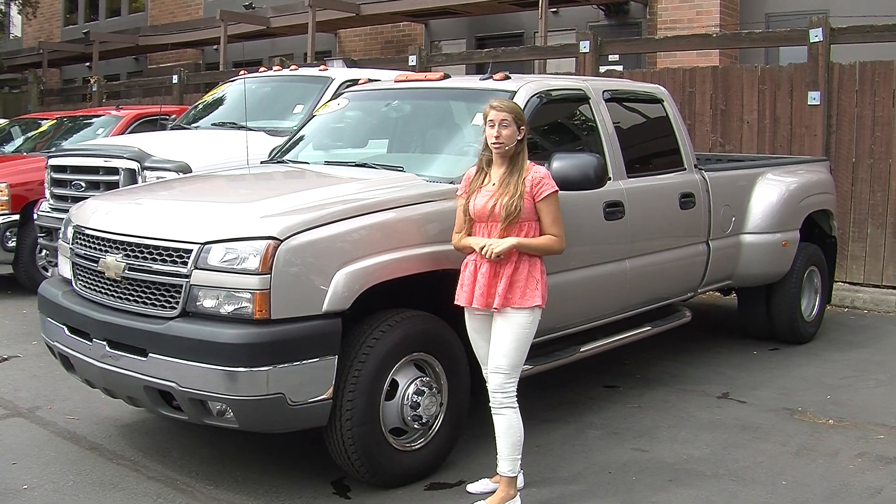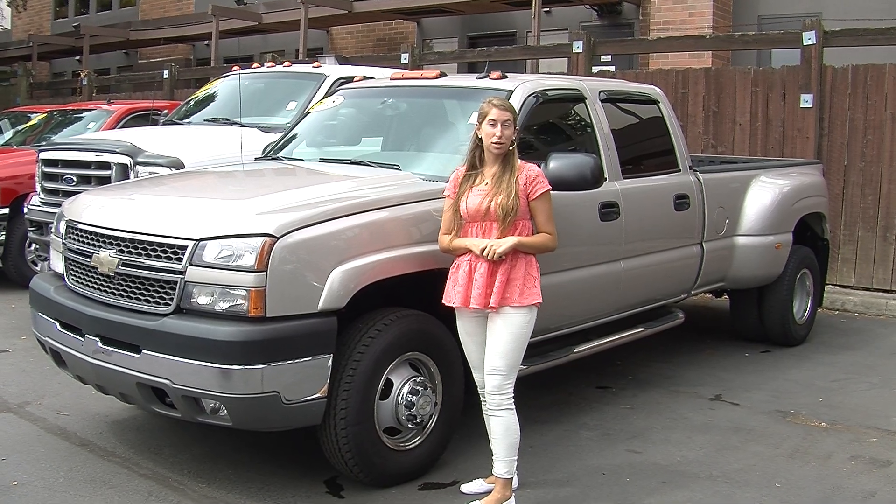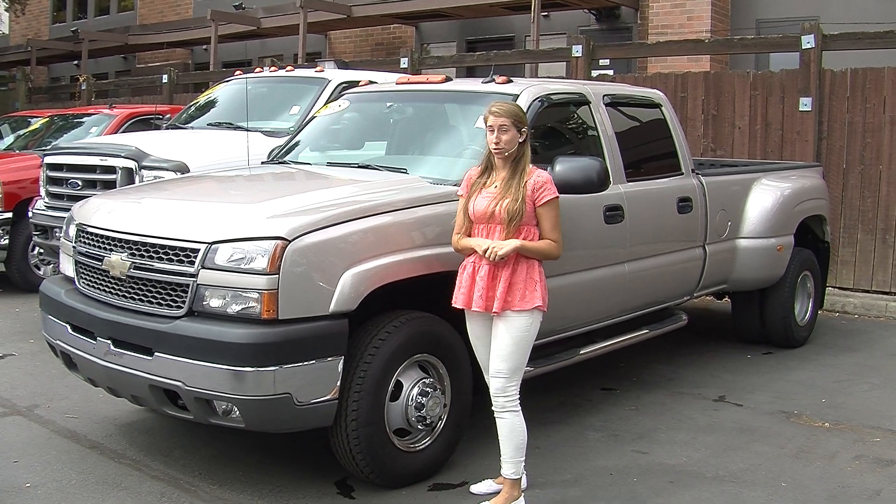Hi, this is Chelsea. Today I'm at Titus Will Ford. We've been owned by the same family for over 75 years. We are located in Tacoma, right off of I-5 and the 38th Street exit.